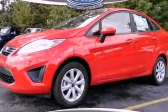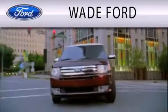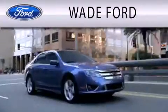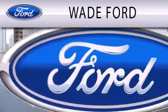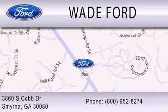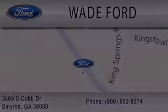Contact us today and schedule your opportunity to see this vehicle in person. Wade Ford is dedicated to doing everything possible to ensure that the experience you have selecting your next vehicle is as pleasant as possible. We are located at 3860 South Cobb Drive in Smyrna. See you next time. Thank you.